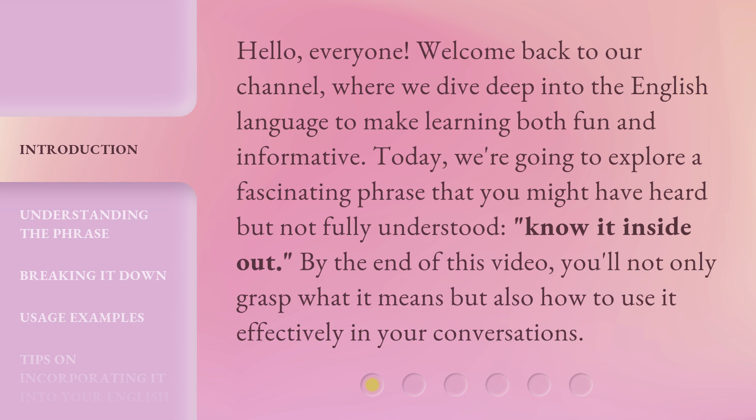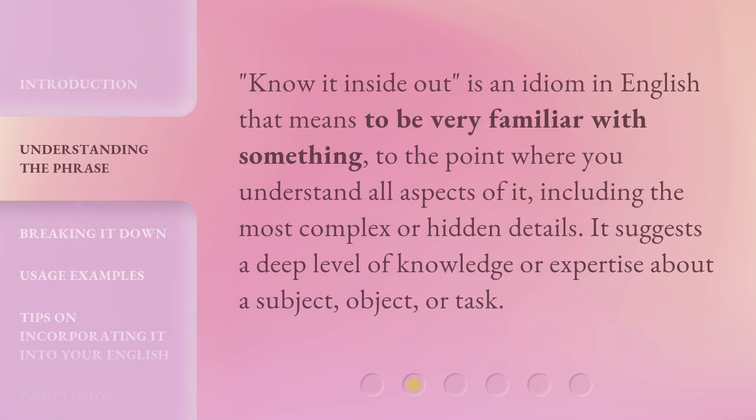By the end of this video, you'll not only grasp what it means but also how to use it effectively in your conversations. 'Know it inside out' is an idiom in English that means to be very familiar with something to the point where you understand all aspects of it, including the most complex or hidden details. It suggests a deep level of knowledge or expertise about a subject, object, or task.